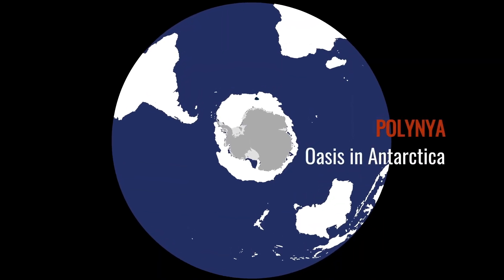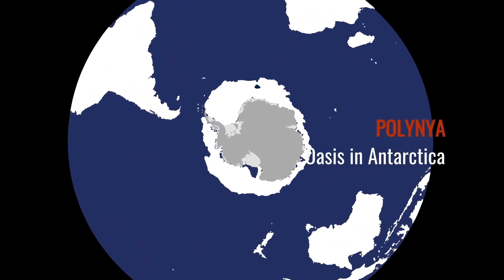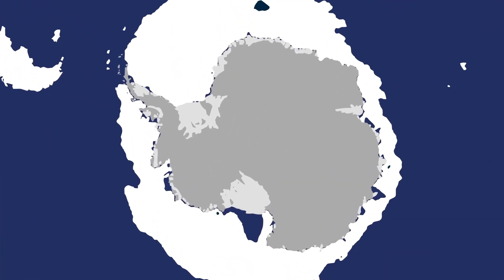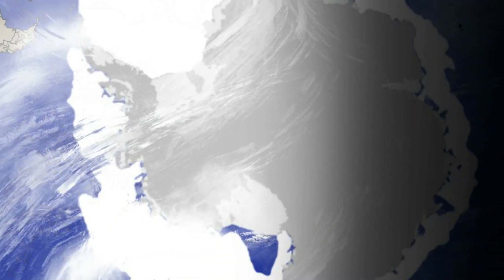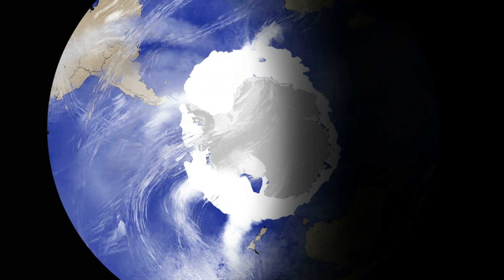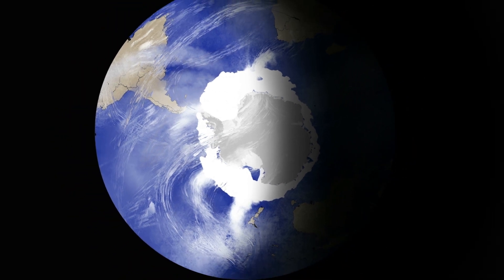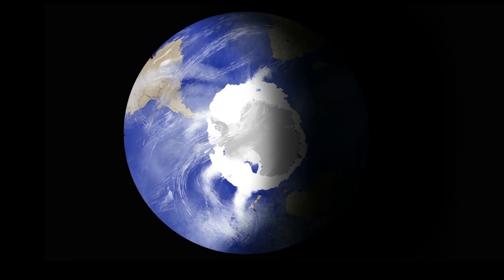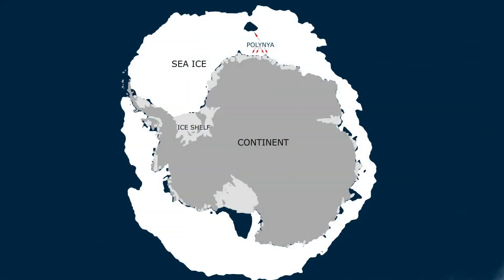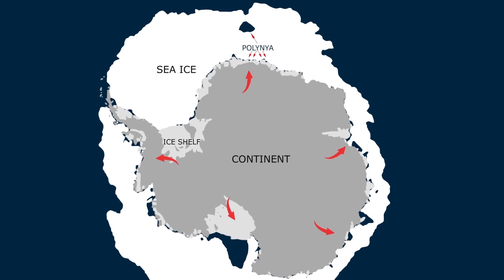During the dark austral winter, sea ice covers much of the ocean around the continent of Antarctica, an area larger than the continent itself. Fierce freezing winds blow down from the continent out across the ocean. These are known as katabatic winds. These katabatic winds push the sea ice away from shore, creating sporadic openings in the sea ice cover along the coast.